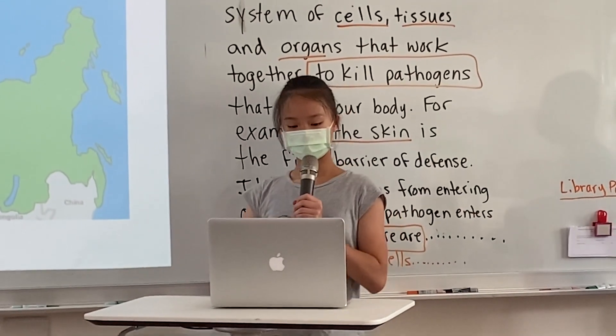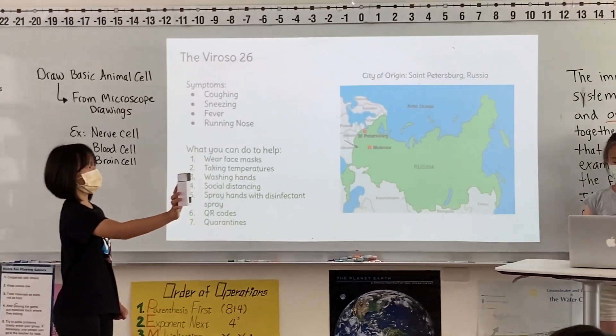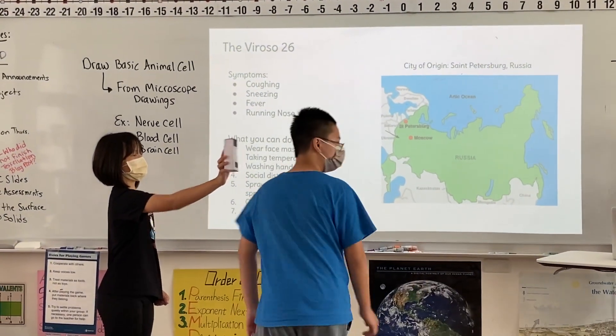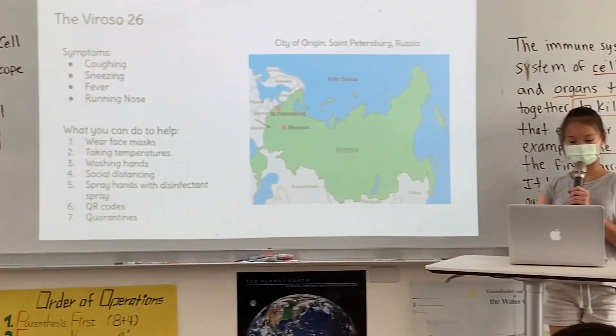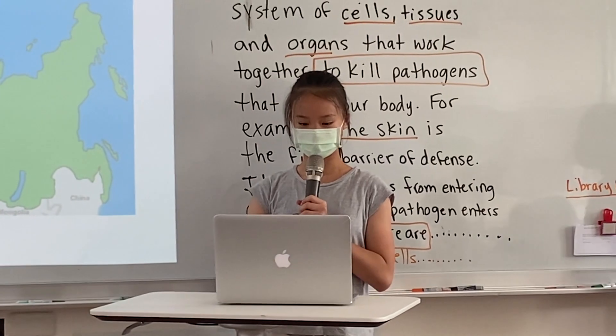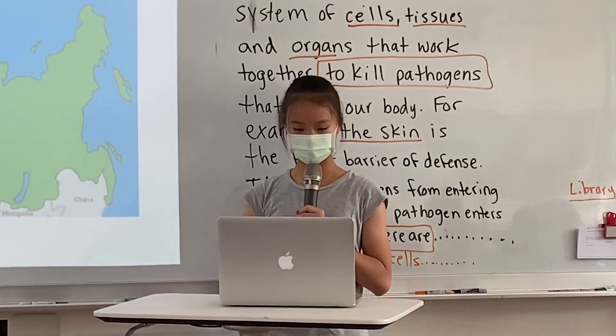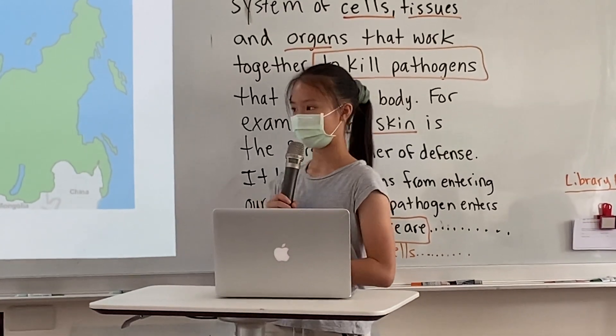Number two, taking your temperature before you enter a building. This is helpful because when you take your temperature, you can easily tell if someone has a fever, which is one of the symptoms of Viroso 26. It lowers the risk of a person infected with Viroso 26 from entering a building and infecting others.